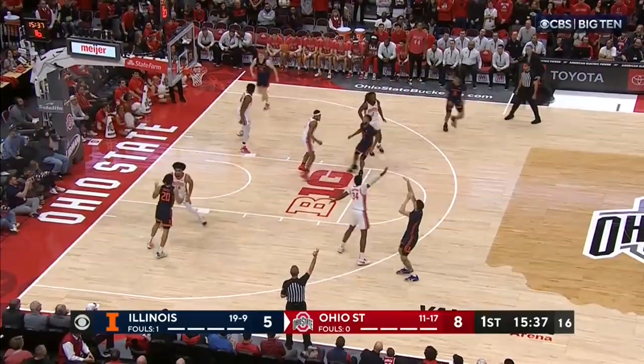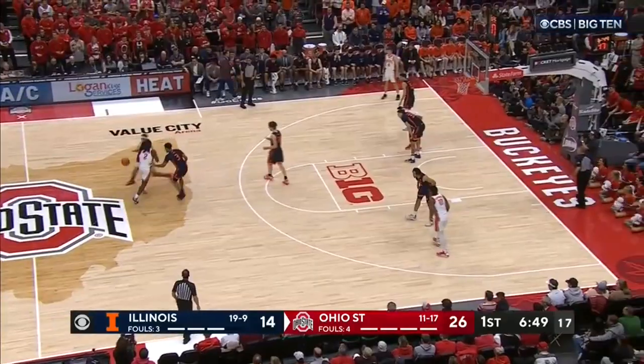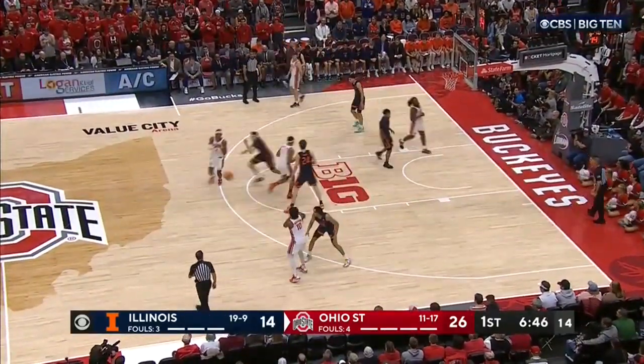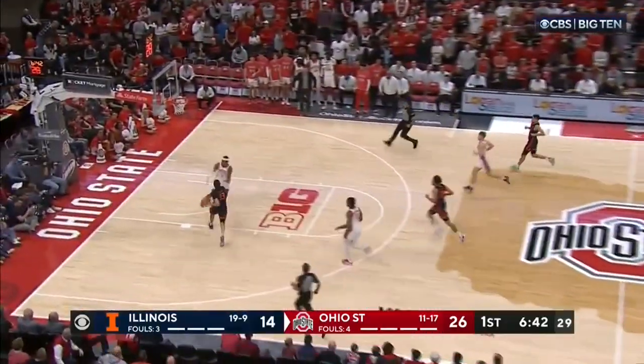Ohio State goes on a run the last four possessions. Hawkins way downtown — and that one goes down. At this level, every possession counts. They've had two, three poor offensive possessions, and Hawkins has been the guy that has stolen it each time.